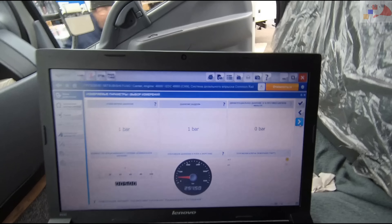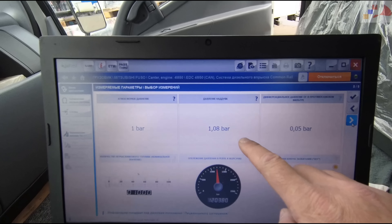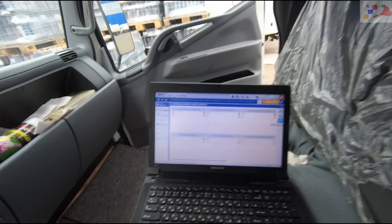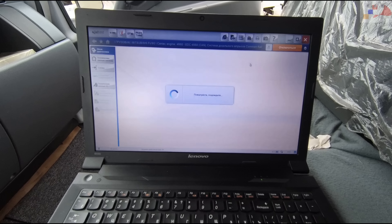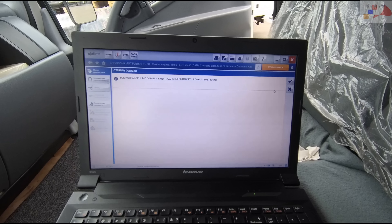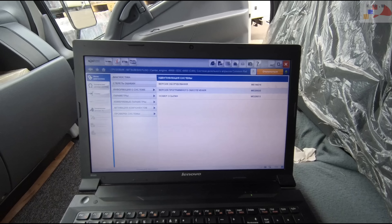The turbo is underbooting. Let's slowly increase RPM again. Underboost confirmed. So we shut down the vehicle, enter the engine control unit, open the fault codes, and erase everything from the ECU. Erased — memory is clean, no errors. Now we start the vehicle and repeat the procedure to see what we get.